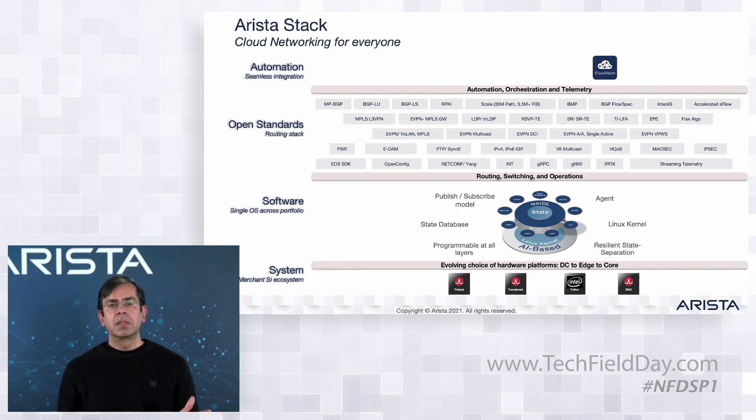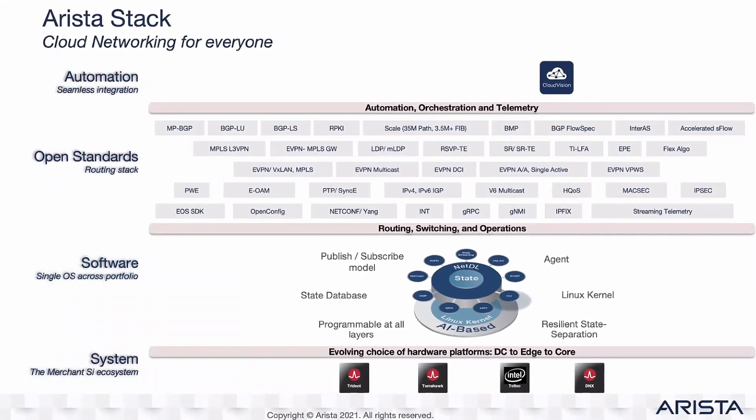The Arista stack consists of a broad choice of merchant silicon. We support seven different chip families and about 13 different combinations of architectural flavors, all enabled by Arista EOS. EOS is our software stack based on an object model, so you can store and stream state for everything a switch or router might need — whether it's your BGP state, the color of an LED, or fan speed. Everything an operator needs is in EOS and gets streamed directly to the collectors or analytics engines.